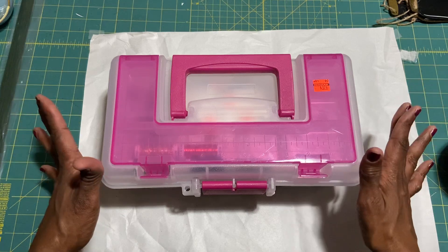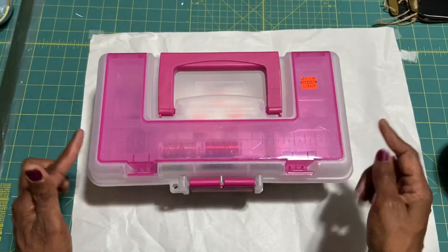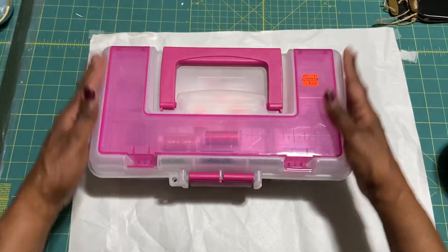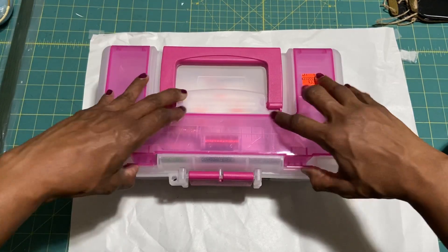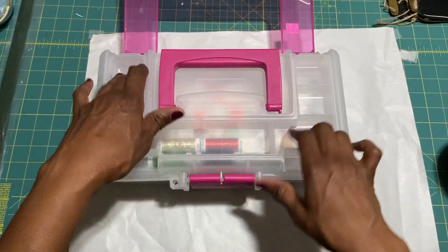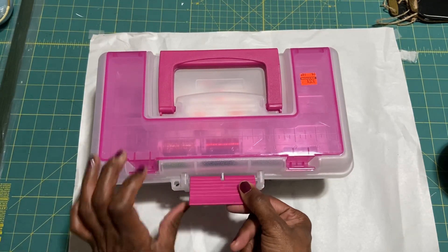Let me show you some of the toolbox's features. First of all, you have this ruler on top — you can kind of see that — with measurements up to 11 inches, and a nice sturdy handle that folds down. These two little clips open up to compartments. Anything and everything can go in there because we like compartments.